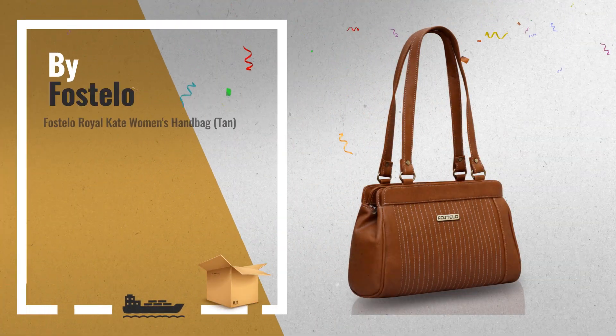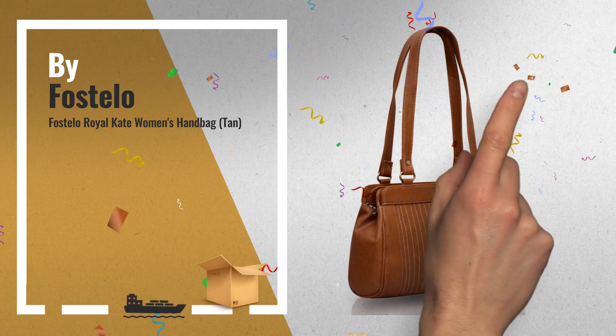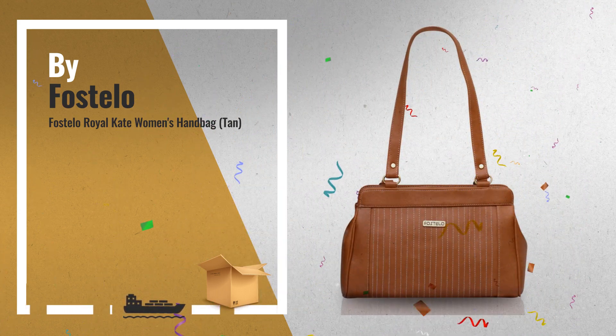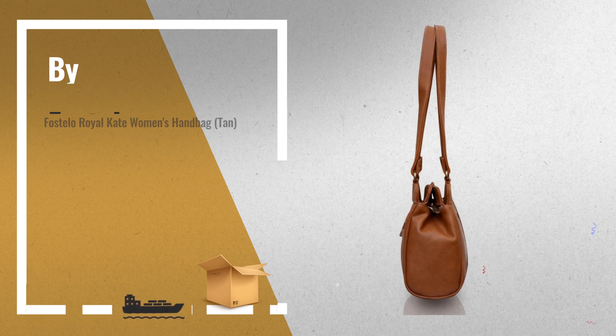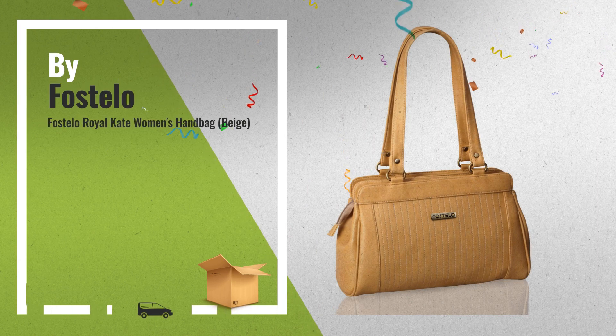Number 1, by Forstilo — our editor's choice. Number 2, another great product by Forstilo.